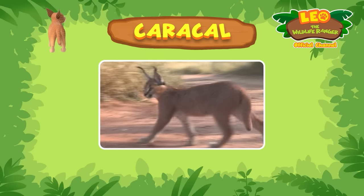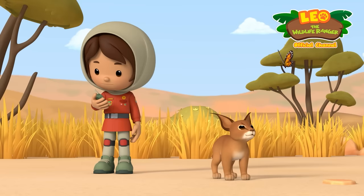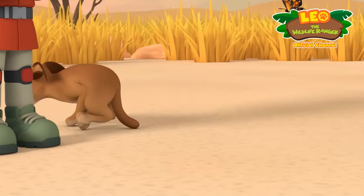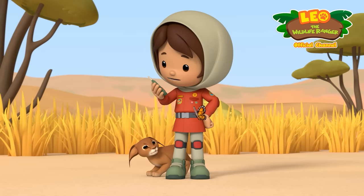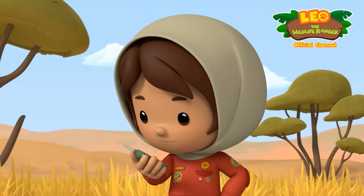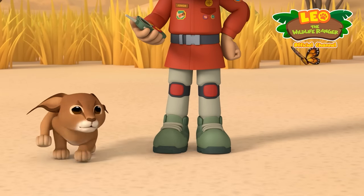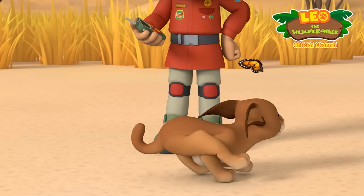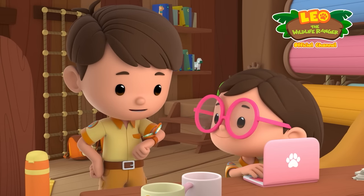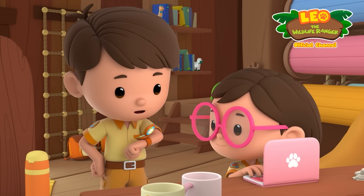Caracals usually live on their own and find their own food when they're about a year old. Were you out looking for food? I'm not sure if Larry can take care of himself. Larry? I named him. Larry is definitely not ready to live on his own. We can teach Larry all the tricks a caracal has to know. He'll be able to take care of himself in no time. That's a great idea, Leo. We'll be right over, Farrah. Ranger out.